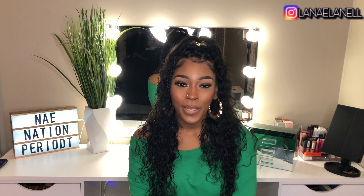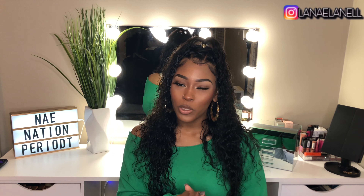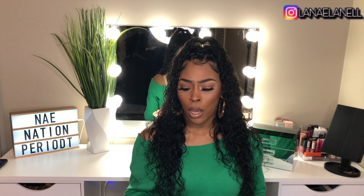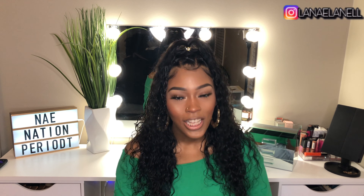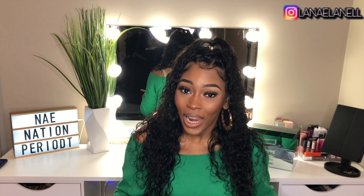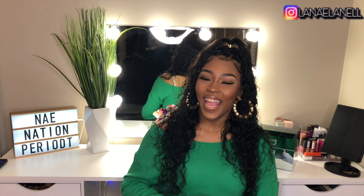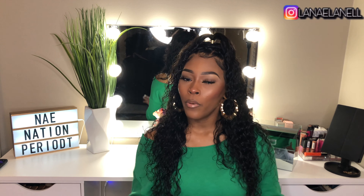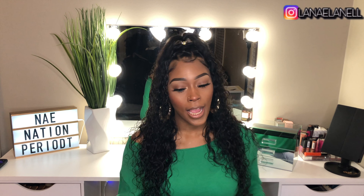Today's video is going to be a hair review on this I They Learn collection hair. I'm going to tell y'all everything about this hair — tell y'all what they don't tell y'all, what they don't want y'all to know. I'm going to tell y'all all that. So make sure you like this video, comment, and subscribe. Hit the bell so you can be notified about every video I upload. Because in 2020, I'm coming for you bitches next. Period.